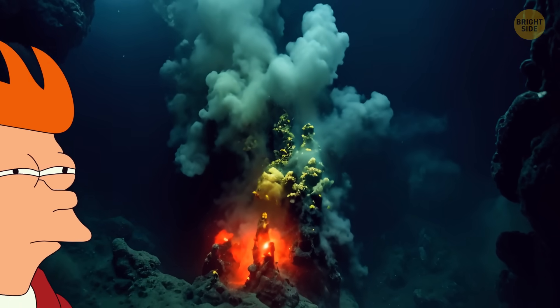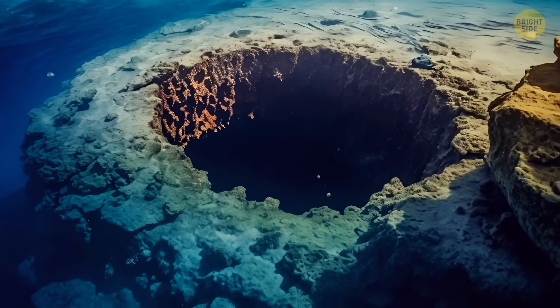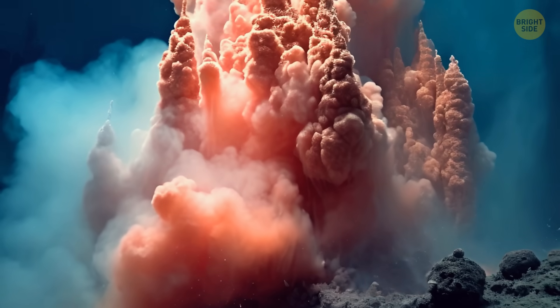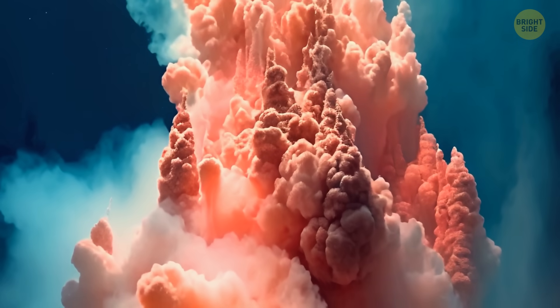But in this case, the bubbling water didn't come from a hydrothermal vent — it was there because of a spring, and that's a bit more concerning. The water in this reservoir needs to stay where it is. If too much of it seeps out, there could be some serious consequences, especially for the surrounding area.